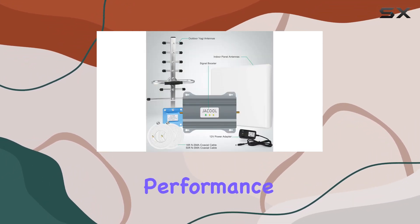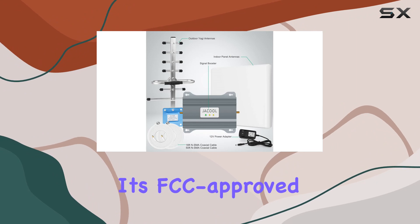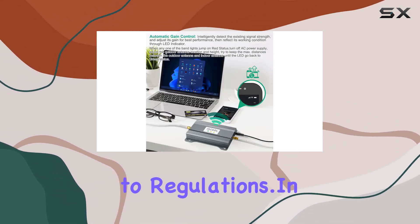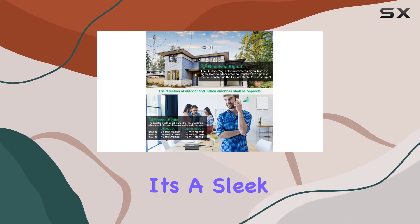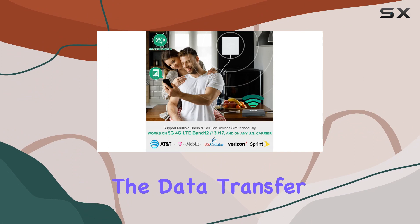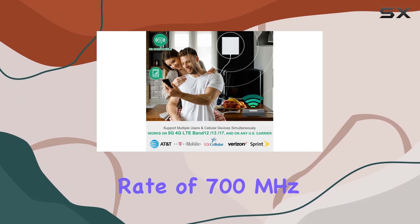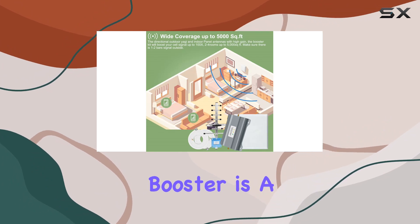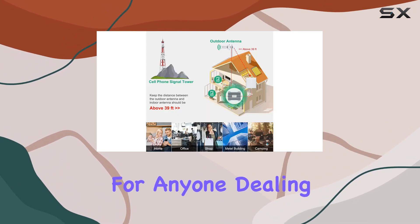It ensures optimal performance in changing signal conditions and is FCC approved, offering reliability and adherence to regulations. In terms of design, it's a sleek gray color that blends well with different environments. The data transfer rate of 700 megahertz ensures a fast and stable connection. To sum it up, the Jacol cell phone signal booster is a reliable solution for anyone dealing with poor cellular signals.